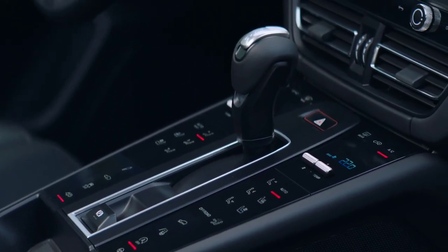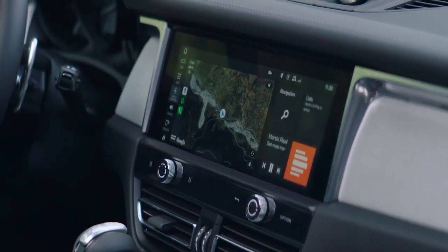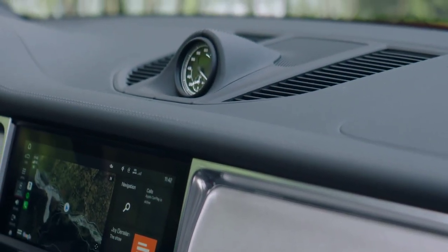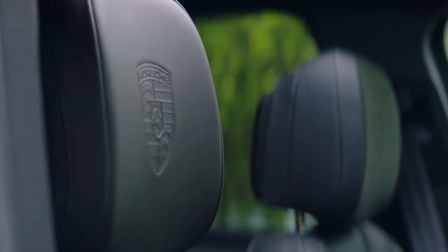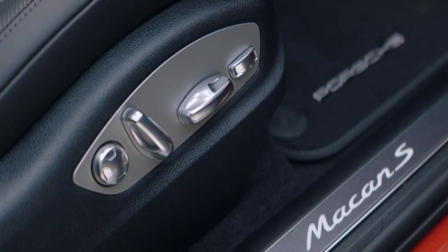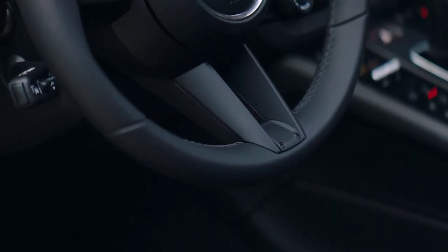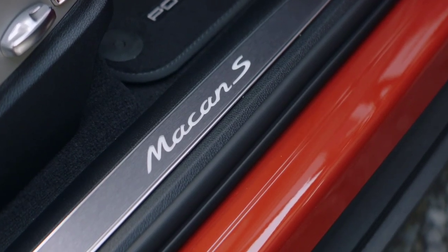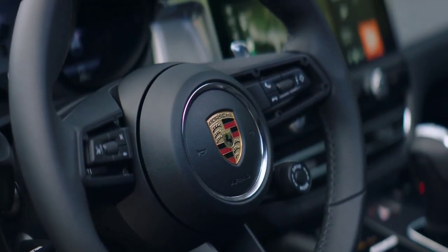The same 440 horsepower was previously offered by the Macan Turbo. All-wheel drive and the seven-speed PDK transmission are standard regardless of version. Several aesthetic elements differentiate the Macan GTS: 21-inch black RS Spyder wheels, sport design side skirts, clear LED headlights, red-painted calipers, and black exhaust tips are just a few of them.